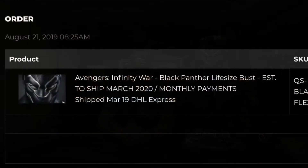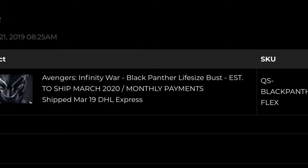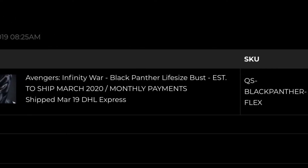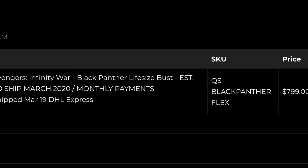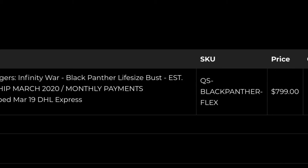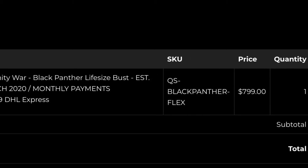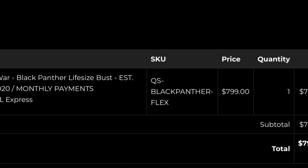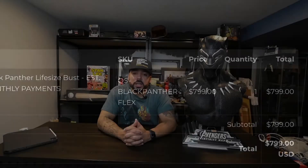I pre-ordered this a long time ago — over two years ago, to be exact. It was August 21st, 2019. I made some monthly payments on it and the price was a shockingly cheap $799. If my memory serves me right, I only paid $150 for shipping. Boy, how times have changed after COVID — Lord have mercy.